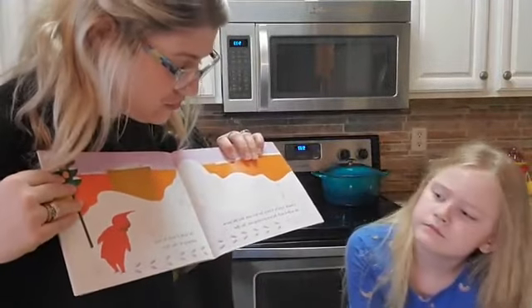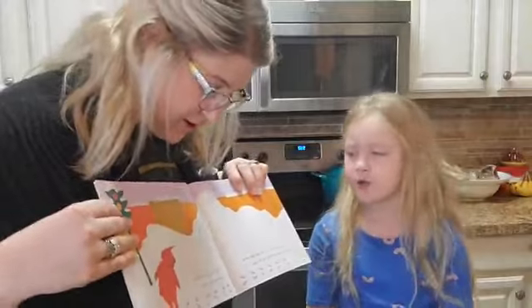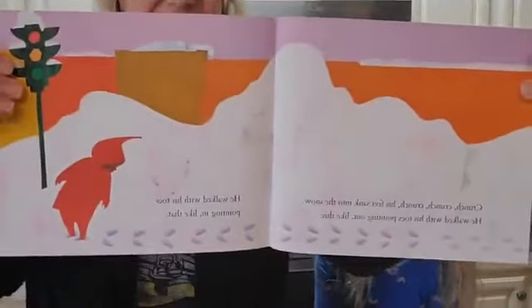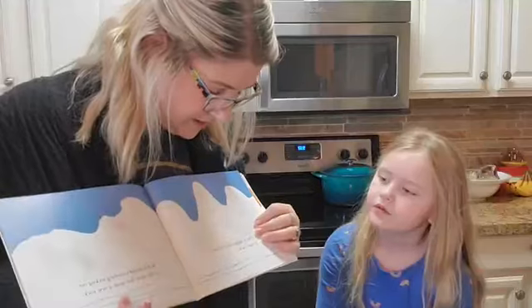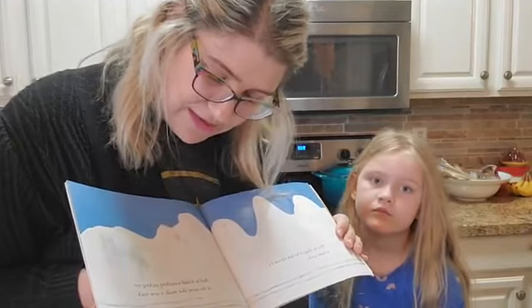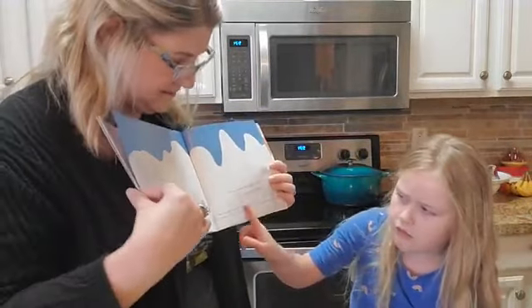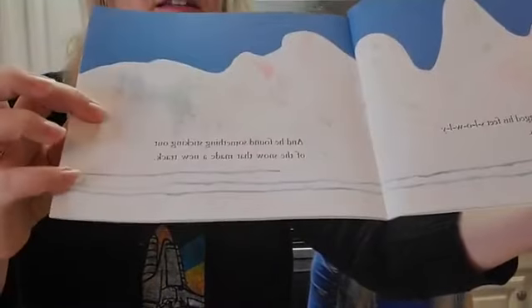Crunch, crunch, crunch. His feet sank into the snow. He walked with his toes pointing out like this. He walked with his toes pointing in like that. Then he dragged his feet slowly to make tracks, and he found something sticking out of the snow that made a new track. You see the lines? And then a third line as he makes a new track there.